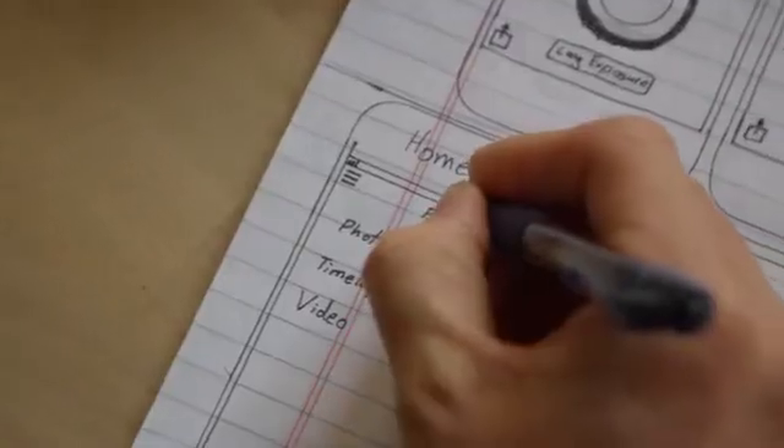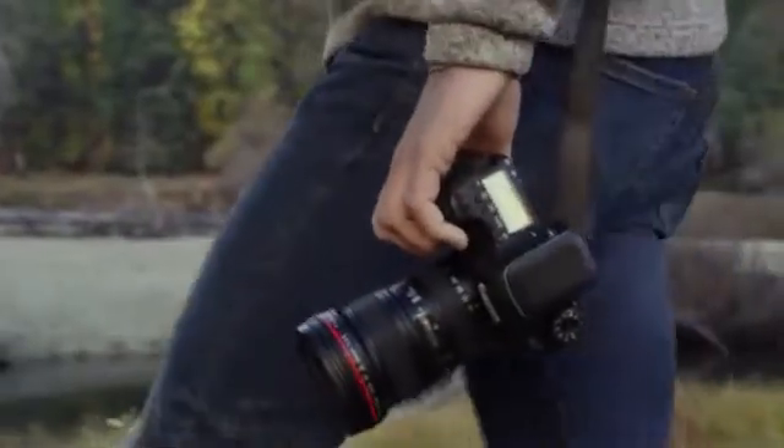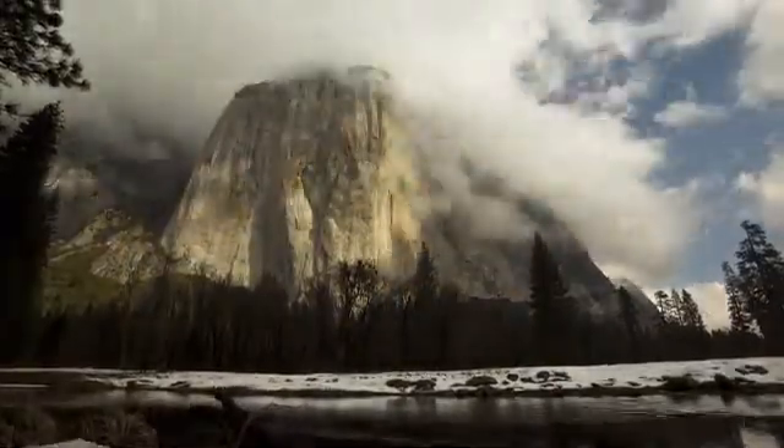So we got to work and designed Pulse. Your support gives us the ability to build the best products we can imagine, and to continue to work on new ideas. From all of us at Alpine Labs, thank you.